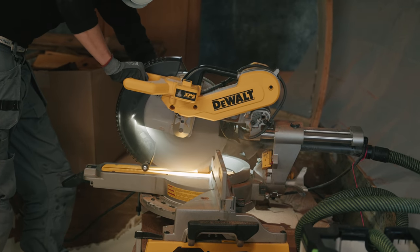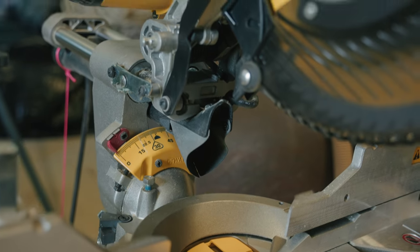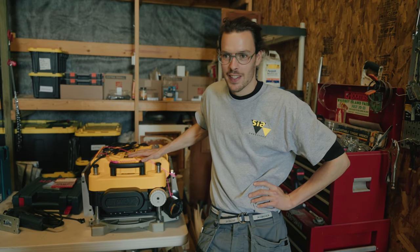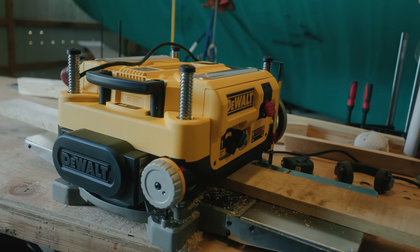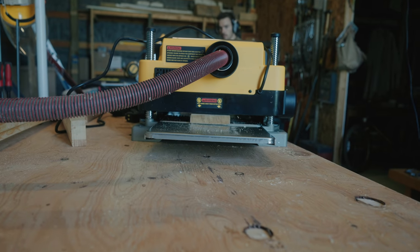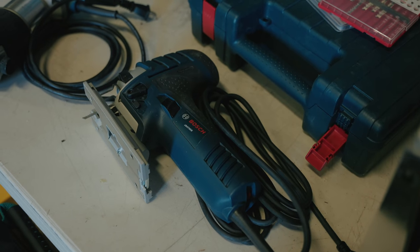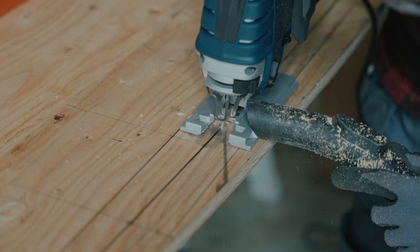We have a compound miter saw for making quick angled cuts, and it does incredibly well at that. We also have a thickness planer, which has sped the project forward in an incredible manner — as the name suggests, you put different pieces of lumber through it to change the thickness. And we have a jigsaw — I've been very impressed: no vibration at all, the best jigsaw I've ever used.